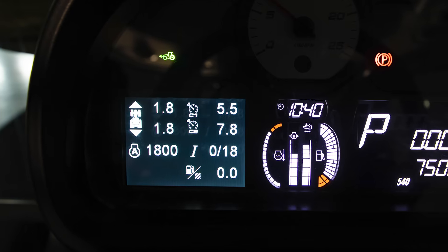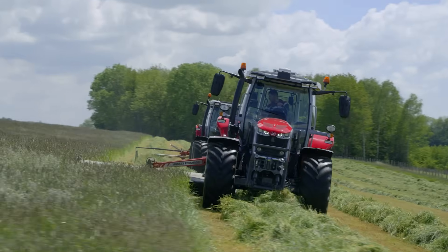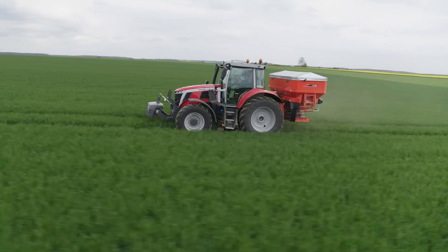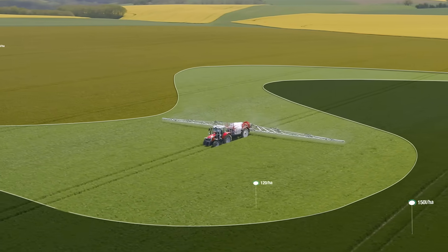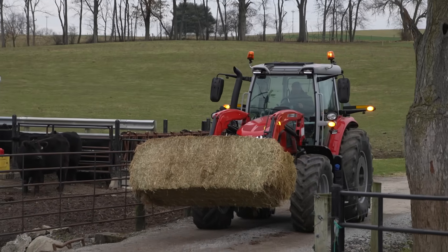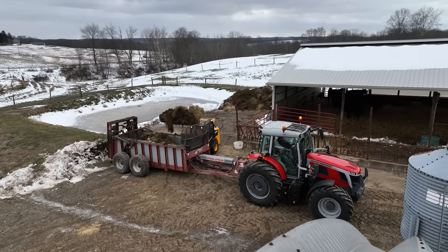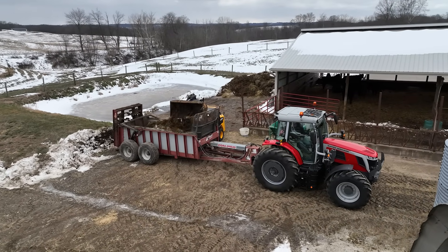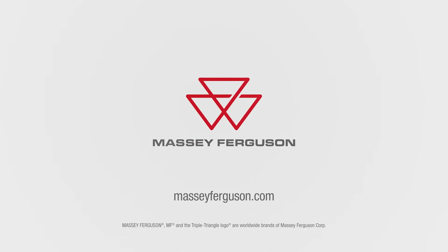One of the many features that makes the 6S a premium tractor is the precision farming technology. MF Guide Auto Guidance, MF Connect Telemetry, MF Section and Rate Control, and MF TaskDoc Data Management can all be selected, giving you improved productivity and profitability through higher yields and lower input costs. The 6S series from Massey Ferguson — a tractor built for the larger jobs. Whether you are a hay producer looking for a sturdy but lightweight tractor to mount mowers on, or a livestock farmer looking for a nimble loader tractor, the 6S has the ability and options you need. For more information, please contact your local dealer or visit us at MasseyFerguson.com.